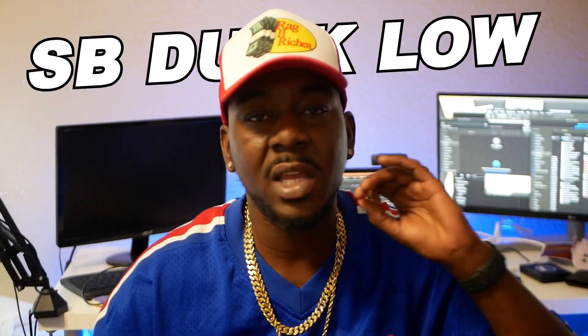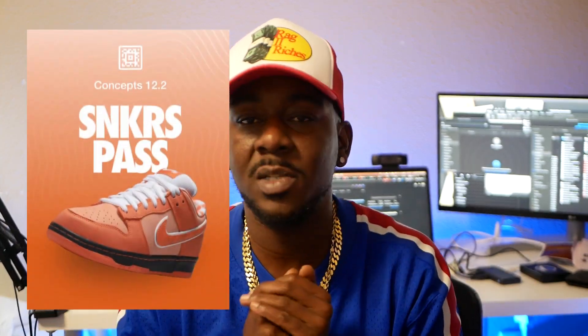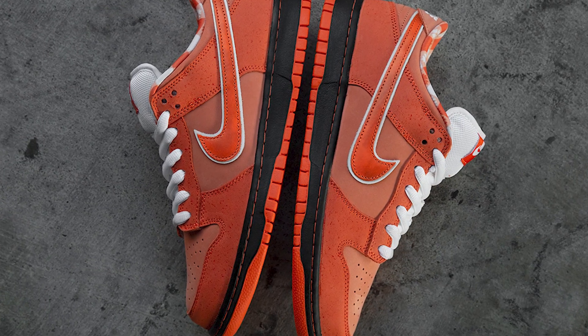You want to know how to get the SB Dunk Low Lobsters? You're in the right place. I'm gonna show you how anybody can get them in this video. We've seen these drop earlier in the month — Concepts dropped the special box, Nike did a Sneaker Pass. What Concepts did was attempt to do a drop, but that drop was a mess — it was heavily botted, resulting in them canceling some orders and doing another drop.